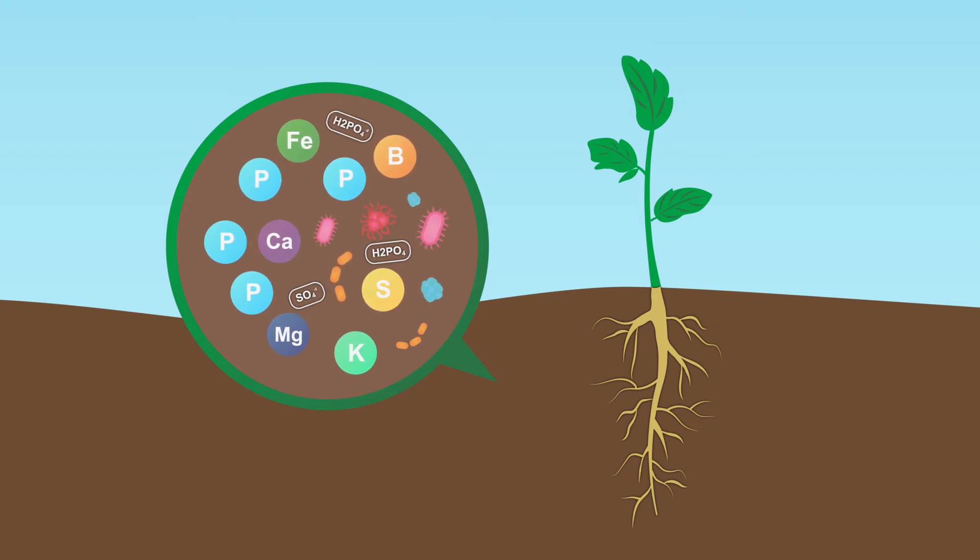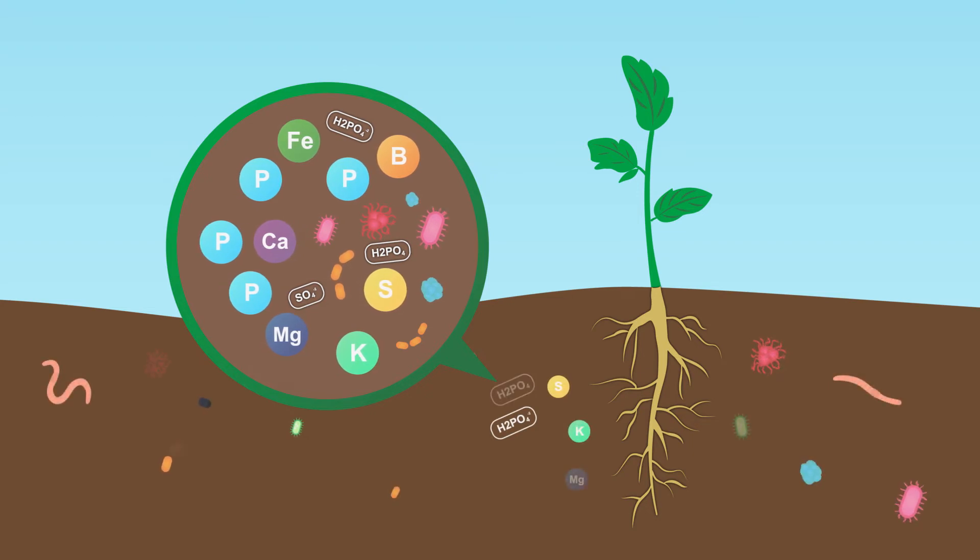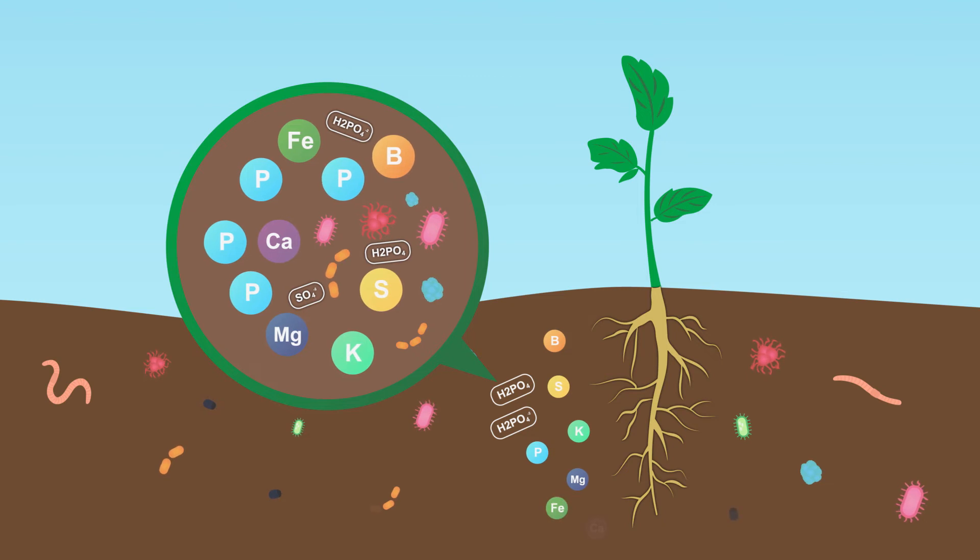This stimulates a natural process where the increased microorganism population supports more nutrient release and in turn creates a healthier, bioactive ecosystem which improves soil health.